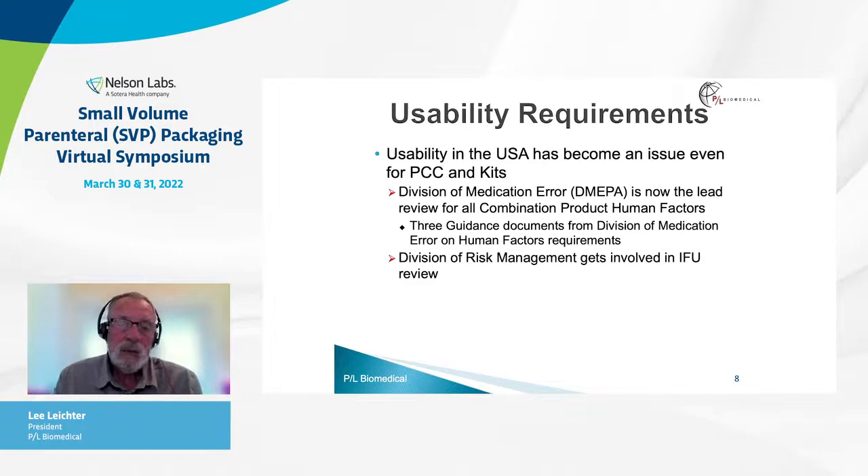Usability in the USA has even become an issue for primary container closures and kits — so vials and kits. The Division of Medication Error Prevention and Analysis, DMEPA, is now the lead reviewer for all combination product human factors, and they have additional guidance documents on medication error and human factors requirements.